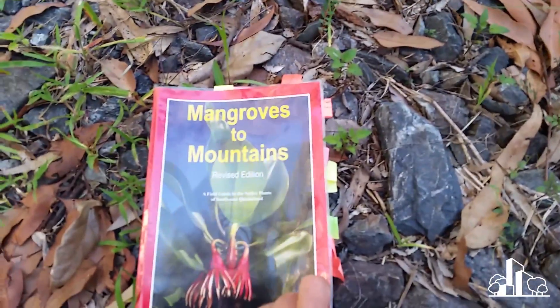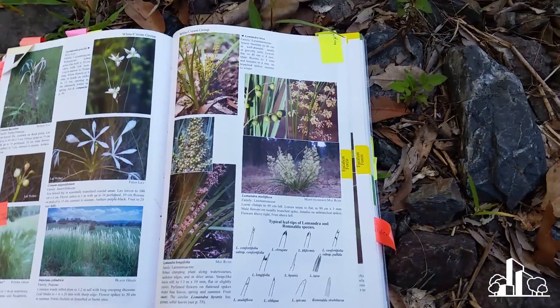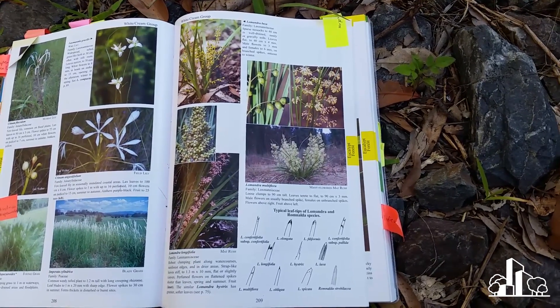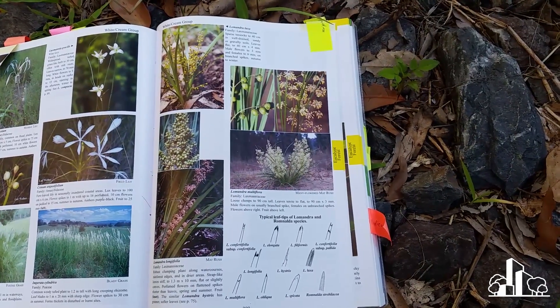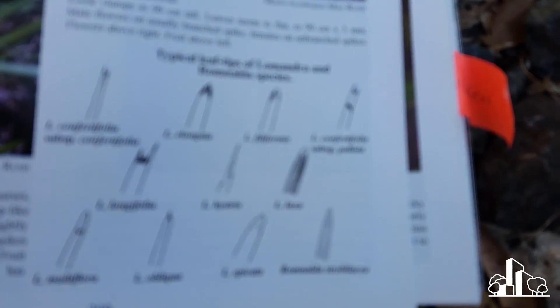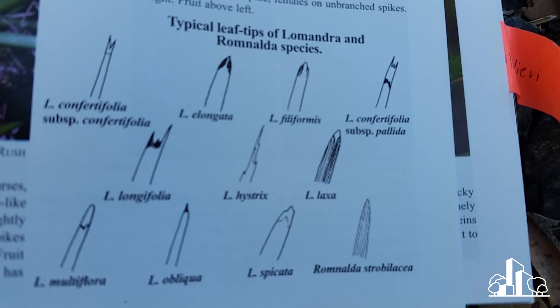I'm not the best at identifying them, but we're going to refer to a great little book. If you're in Southeast Queensland, it's called Mangroves to Mountain — a guide about all the native plants in Southeast Queensland. If you're not in Southeast Queensland, there are probably equivalent books for your particular area. I was first told about this book by people in the bushland management space. This book has a great little diagram that shows the different leaf tips of a whole bunch of different Lomandras.